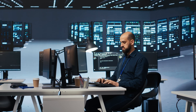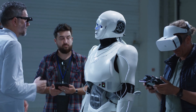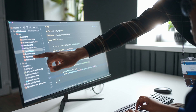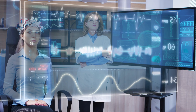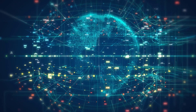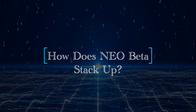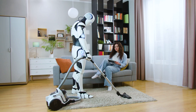We also need to manage expectations. Neo Beta is still in the early stages of development and testing. While it holds immense promise, we're not at the point where robots are ready to take over every aspect of household work. However, the testing and feedback from real-world homes will provide valuable insights into how humanoid robots can be further integrated into our daily lives.